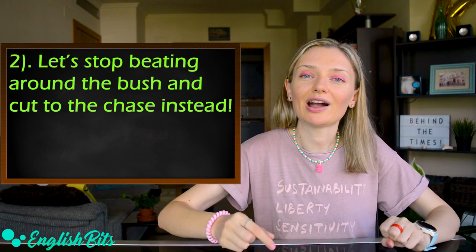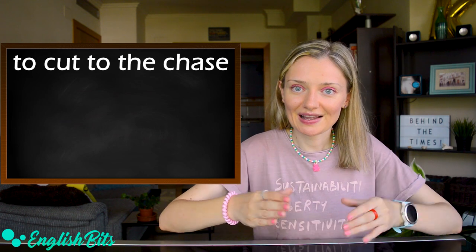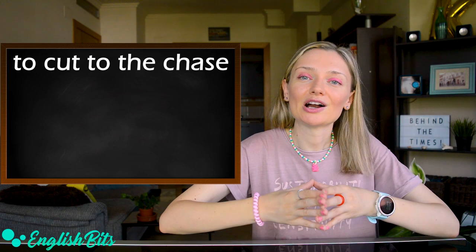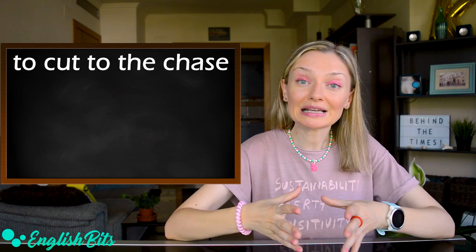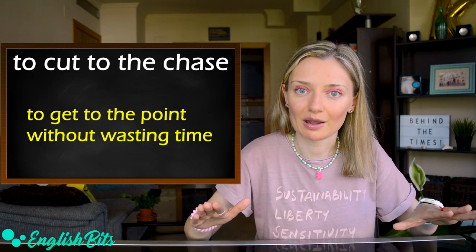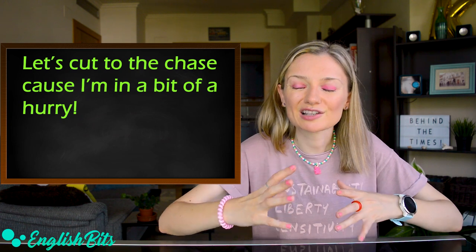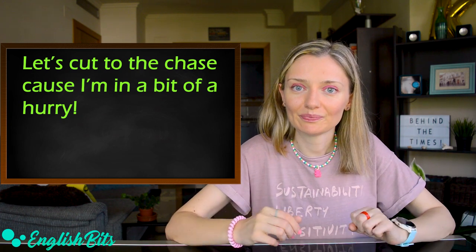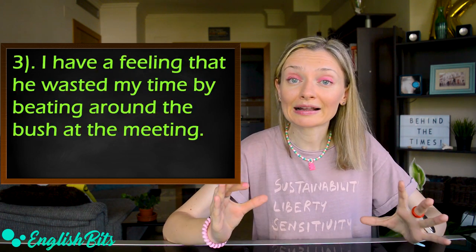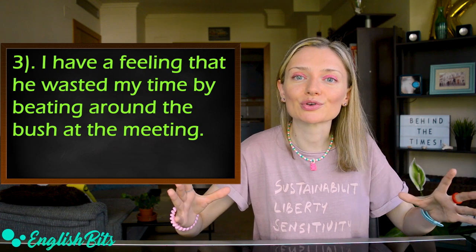And here I have the first bonus idiom for you: 'to cut to the chase.' It's super common and it's just the opposite of 'to beat around the bush.' It means to get to the point without wasting time. For example: let's cut to the chase because I'm in a bit of a hurry. And one more example to see this idiom in context: I have a feeling that he wasted my time by beating around the bush at the meeting.